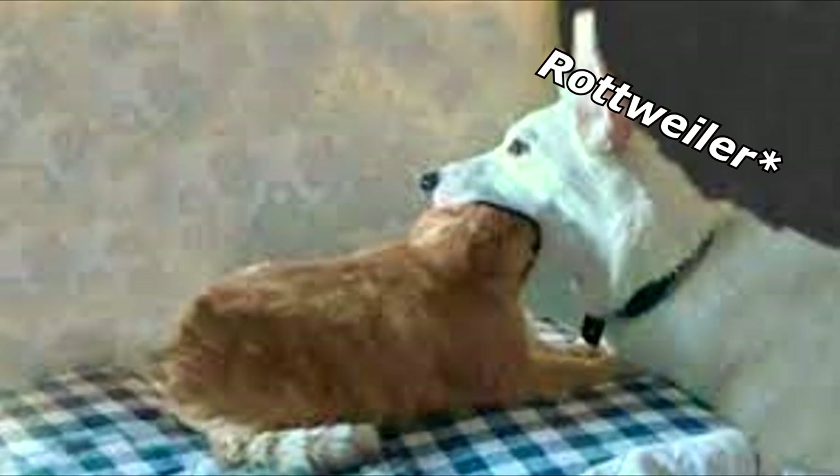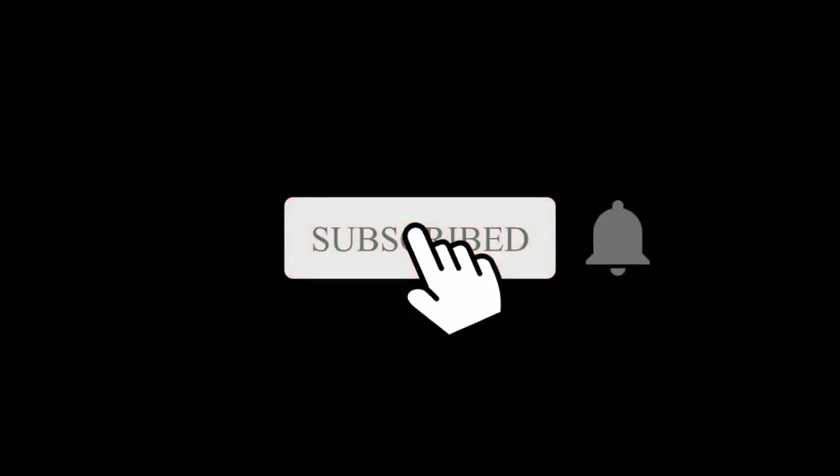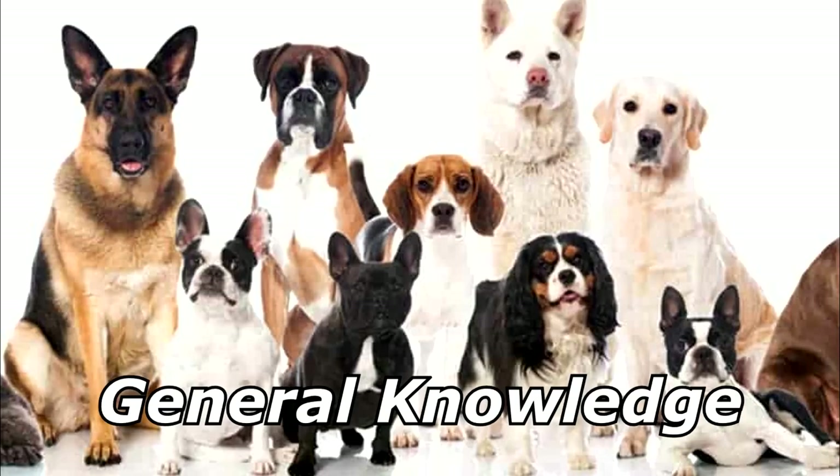Did you hear about the chihuahua that killed a rottweiler? Yeah, the rottweiler choked on the chihuahua. If you ever do that again, I'm gonna kill your parents. Thanks for watching and subscribe for more bad jokes and general knowledge about dogs.